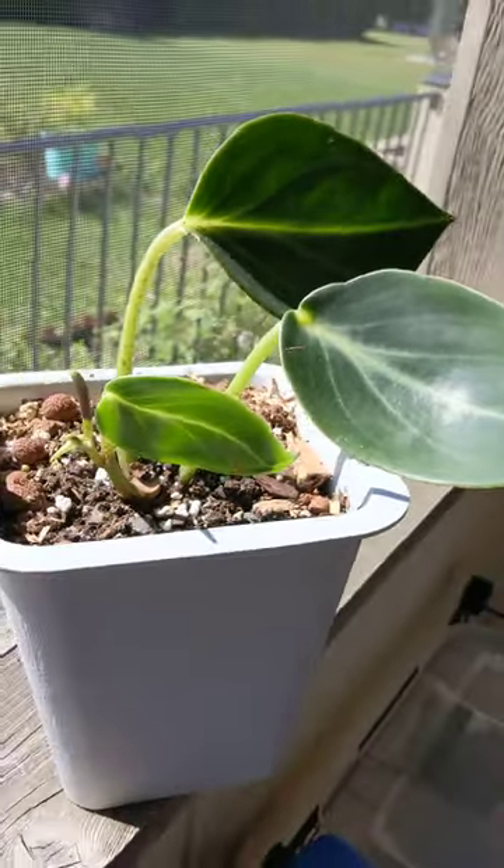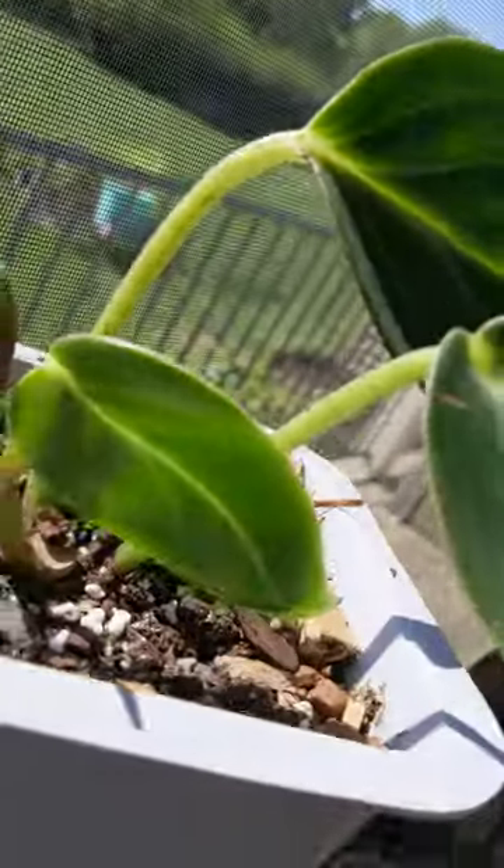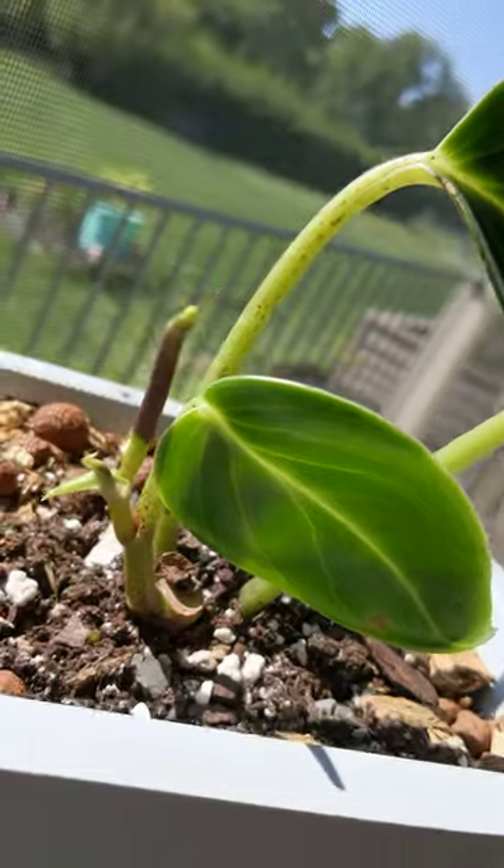Anywho, Peperomia maculosa has decided to bloom. It grew one small leaf, but this is the bloom.